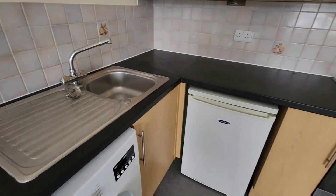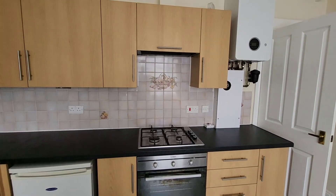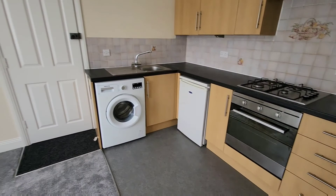First of all, into the reception room, which has an open-plan kitchen with plenty of storage space and ample work surface. There's a built-in oven, hob, extractor hood, under-counter refrigerator, and washing machine.